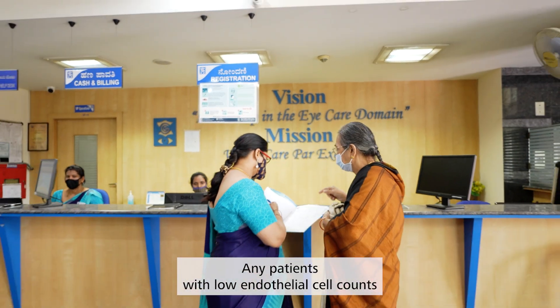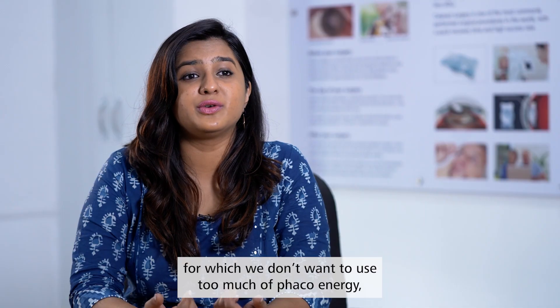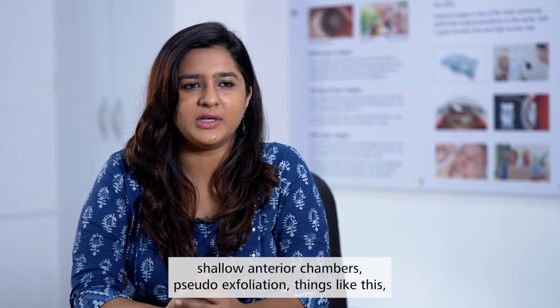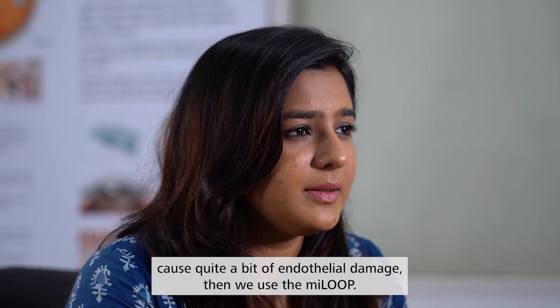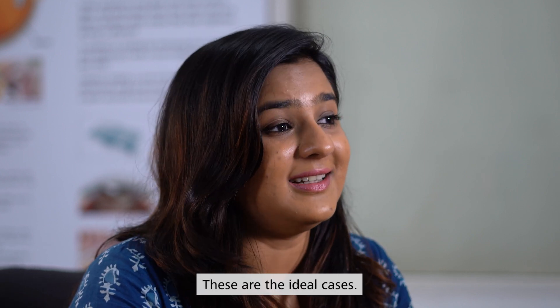Any patients with low endothelial cell counts — for which we don't want to use too much phaco energy — shallow anterior chambers, pseudo-exfoliation, cases where even the normal amount of phaco energy would cause quite a bit of endothelial damage — these are where we use the Myloop. These are the ideal cases.